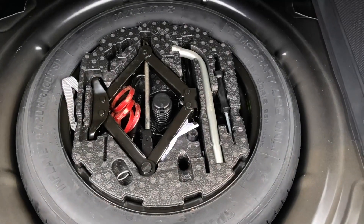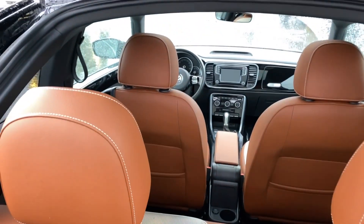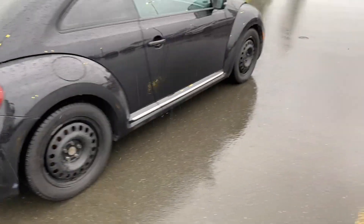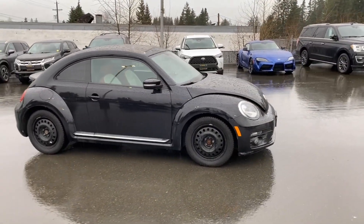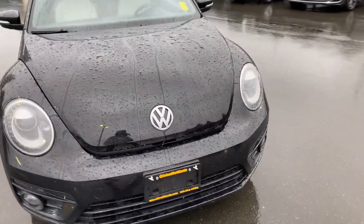Down here we've got our spare, jack, and tools, so you're ready to go if there's ever an issue. Beautiful interior. Let's carry on. Just look at this side — we've got the winter wheels and tires on it right now. It comes with beautiful summer wheels with all-season tires.